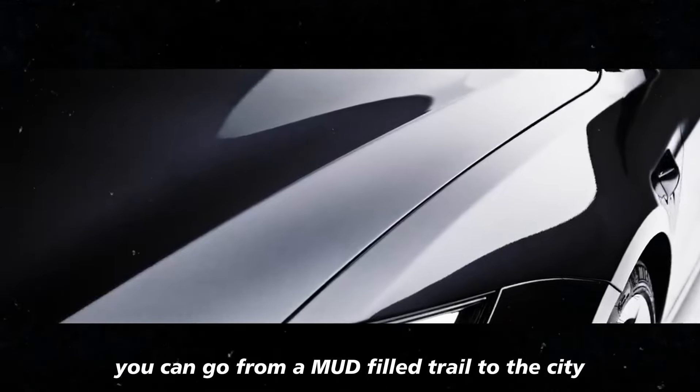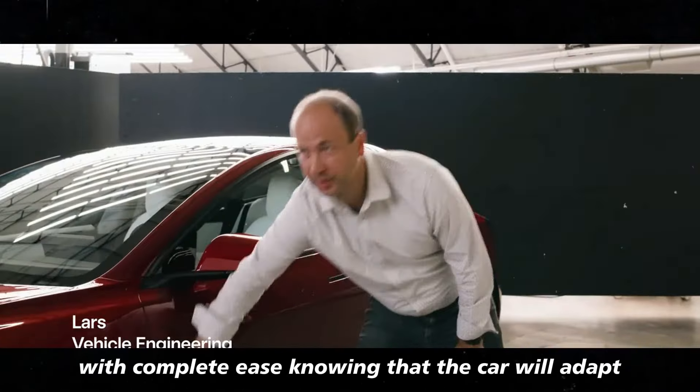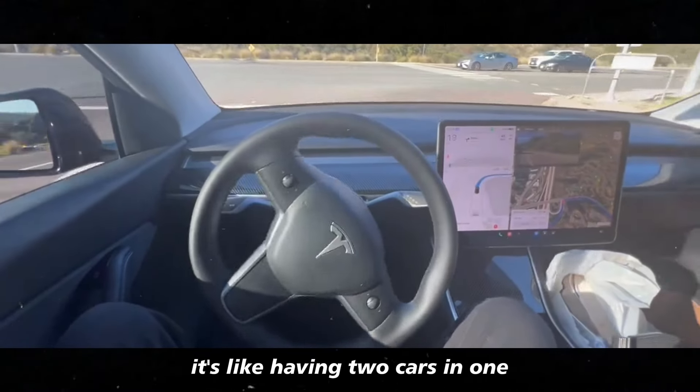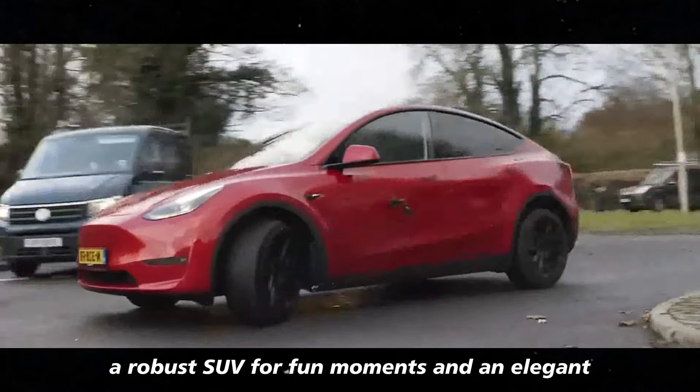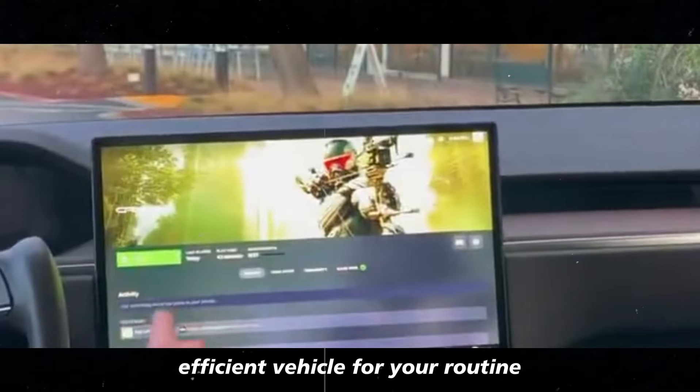You can go from a mud-filled trail to the city with complete ease, knowing that the car will adapt perfectly to any situation. It's like having two cars in one: a robust SUV for fun moments, and an elegant, efficient vehicle for your routine.